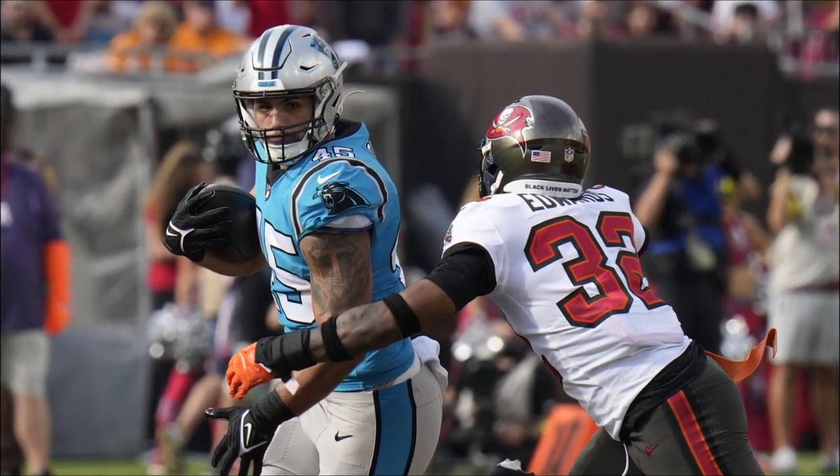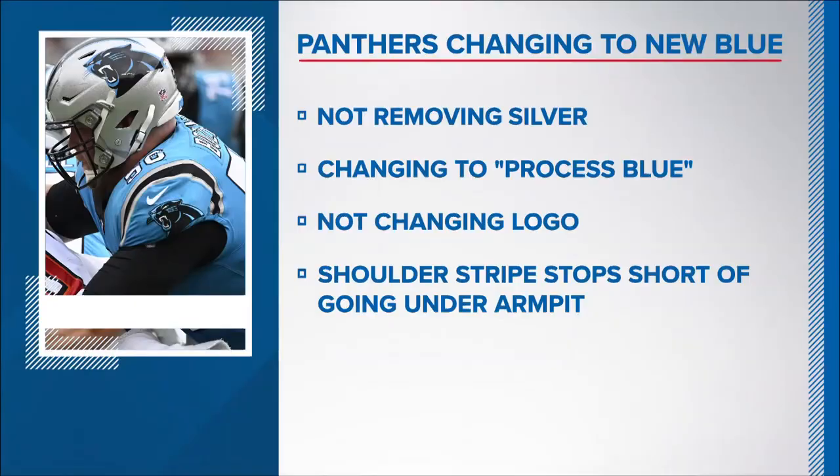The Panthers say they are changing to a different shade of blue. Apparently when Carolina teamed up with Nike back in 2012, Nike had a color book to choose from — the closest match for what the Panthers wanted was chosen. But now there's a more accurate match, like what we see painted in the end zones, called process blue.